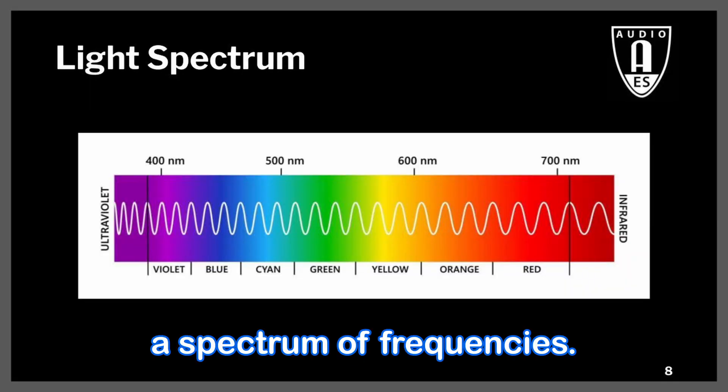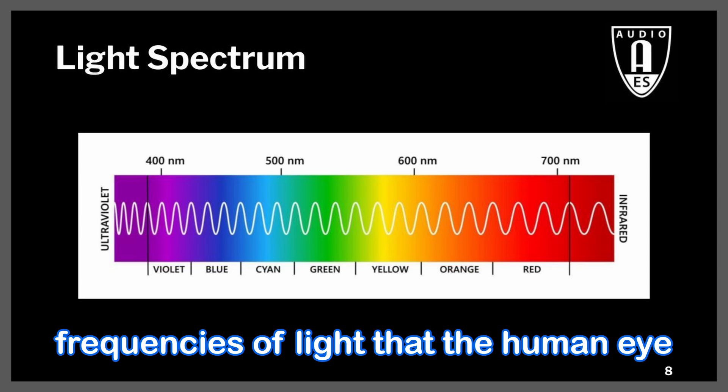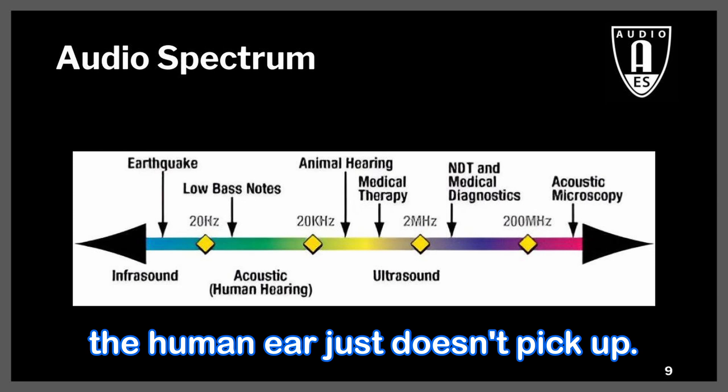Just like light, music is a spectrum of frequencies. While there are ultraviolet and infrared frequencies of light that the human eye can't see, there are also ultrasonic and infrasonic frequencies of music that the human ear just doesn't pick up. Think of a dog whistle.